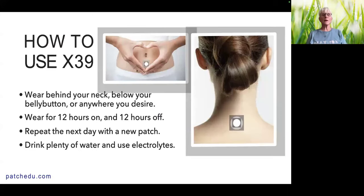How do you use X39? You wear it behind your neck — literally at the base of your neck. You can also wear it two inches below your belly button or anywhere you desire, but the research was done on the back of the neck or below the belly button. Use a new patch each day. You want to wear it for 12 hours on and 12 hours off. The 12 hours on stimulates the copper peptide production and your stem cells, and the 12 hours off allows your body to rest and use what happened during the 12 hours on.